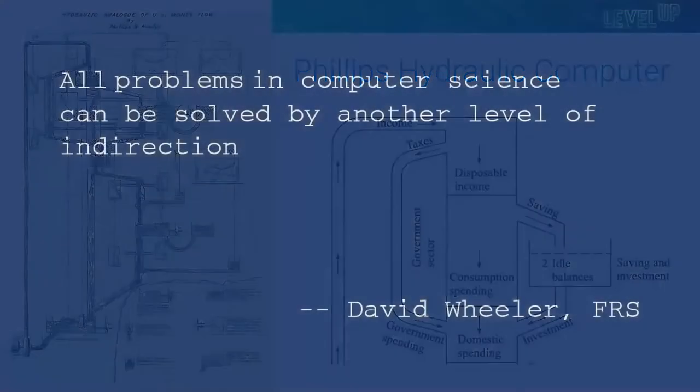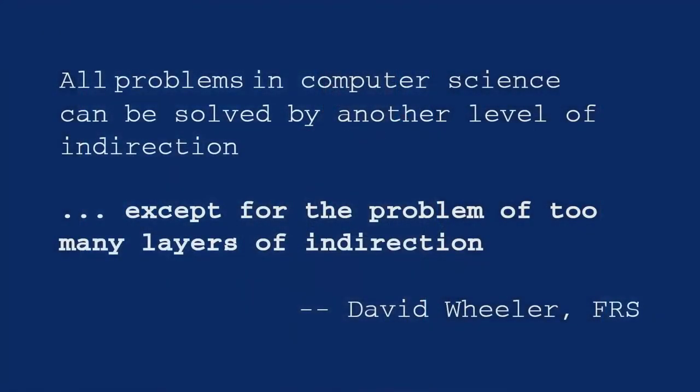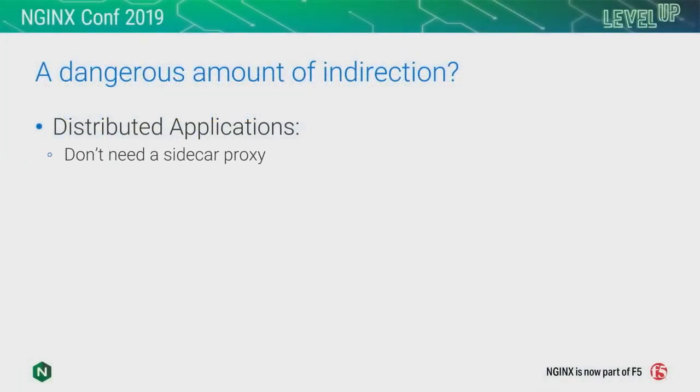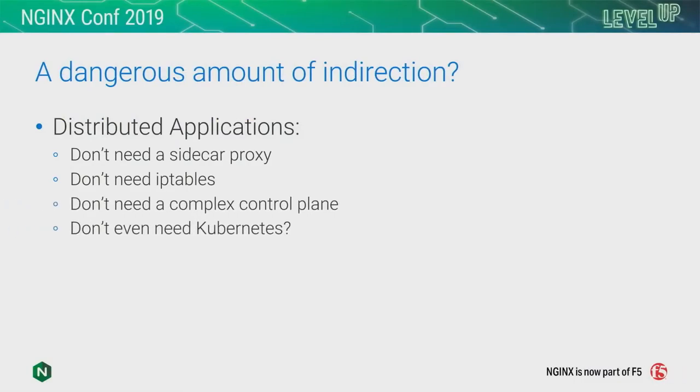I was a little bit misleading because I didn't tell you the entire quote. This is just the first half: 'All problems in computer science can be solved by another layer of indirection' — except for the problem of too many layers of indirection. And I worry that there's a dangerous amount of indirection happening with service mesh architectures.